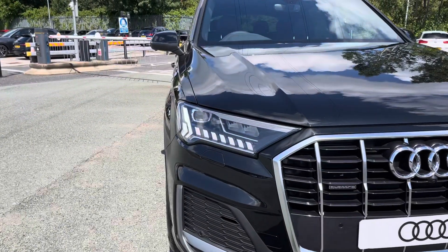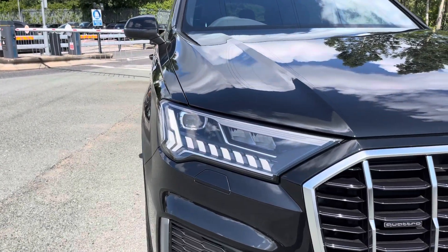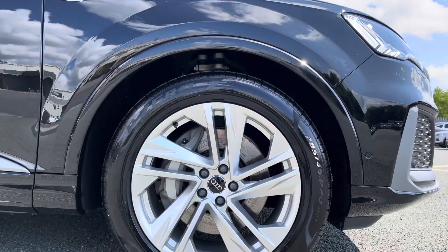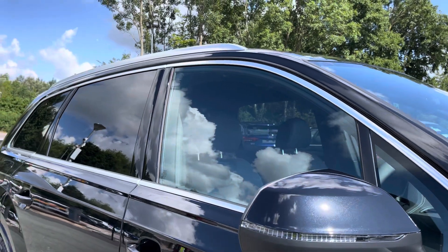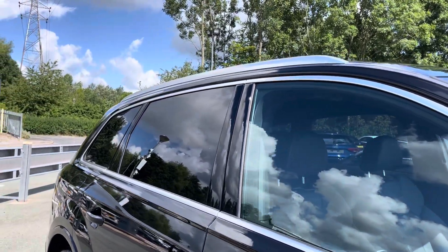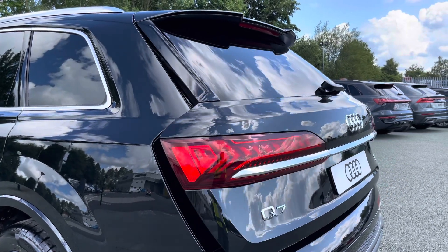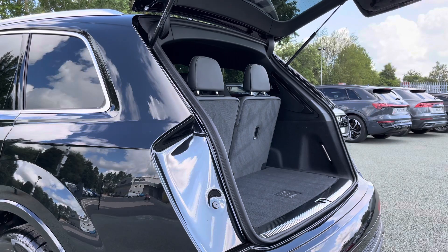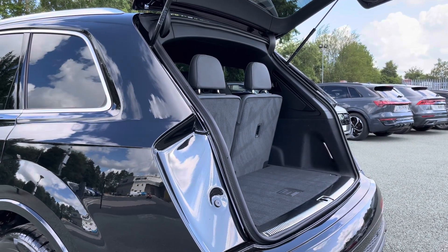Some of the key exterior features of this Q7 include the striking Matrix LED headlights, the stylish 20-inch 5-spoke turbine design alloy wheels, as well as the really sleek aluminium window trim, the rear privacy glass and the useful aluminium roof rails. There's also the eye-catching dynamic rear indicators and the power-operated tailgate which is easy to use with just a press of a button on your keys.